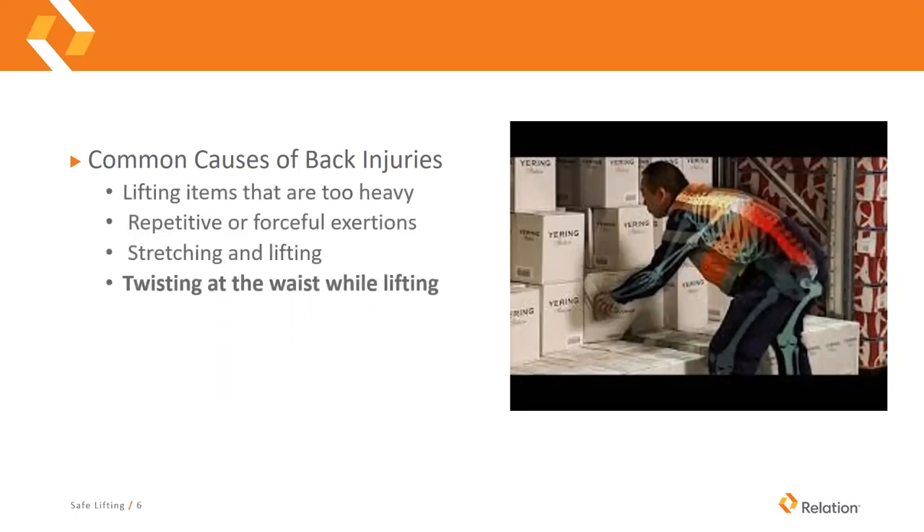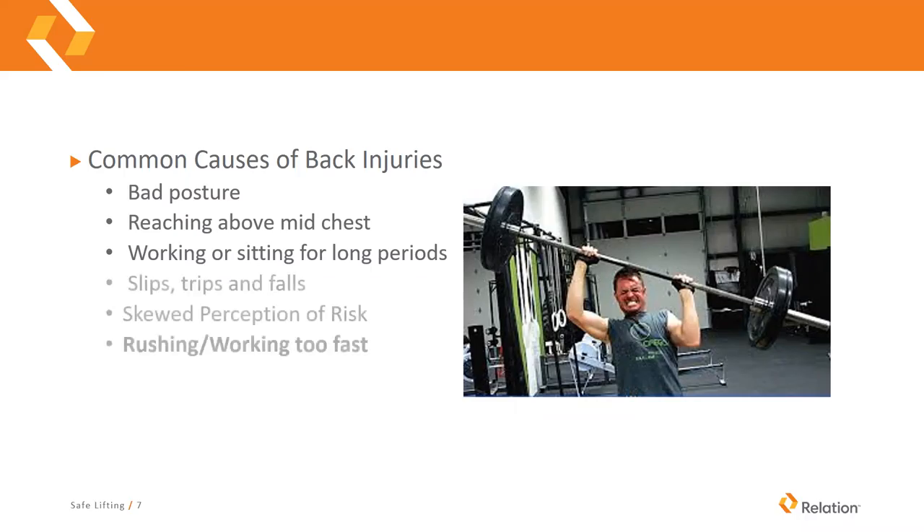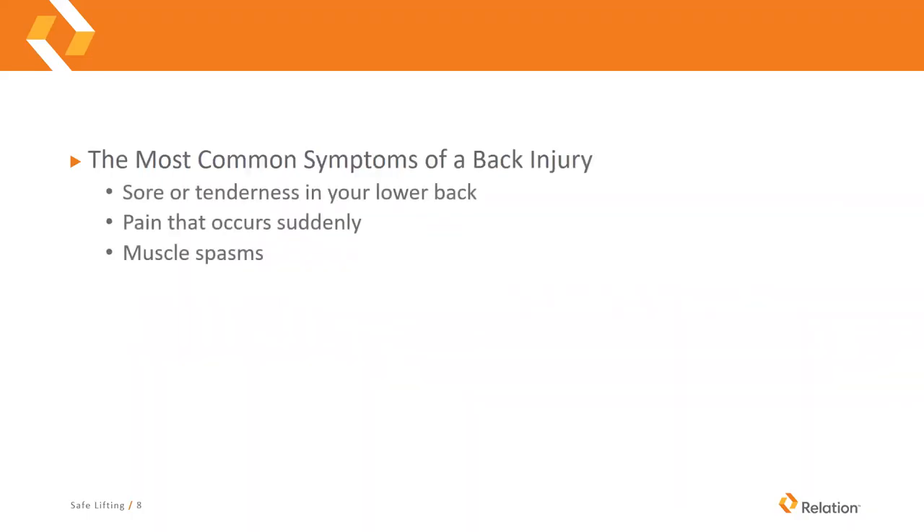Some common causes of back injuries are lifted items that are too heavy, repetitive or forceful exertions, stretching and lifting, twisting at the waist while lifting, bad posture, reaching above the middle of your chest, working or sitting for long periods of time, slips, trips and falls, a skewed perception of risk — not understanding how your back can be injured or not realizing how heavy something is before you lift it — and rushing and working too fast.